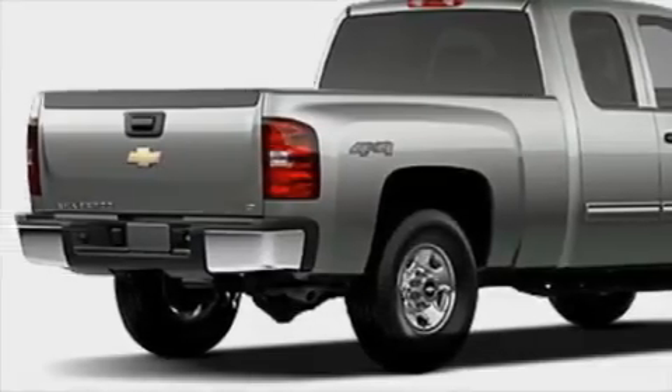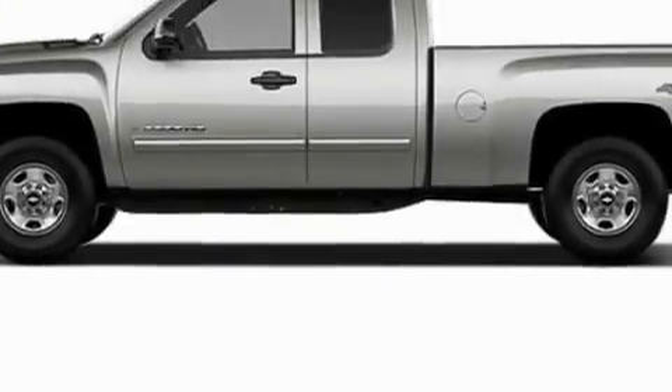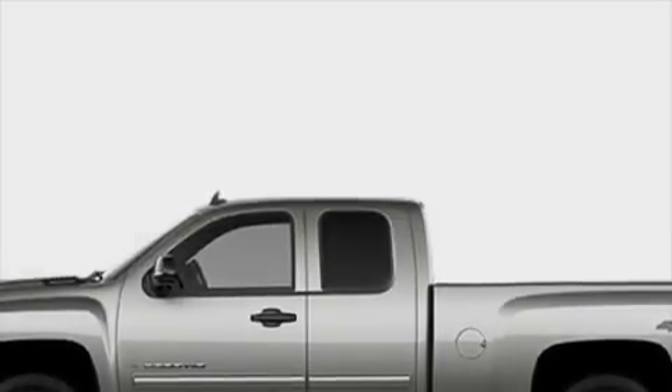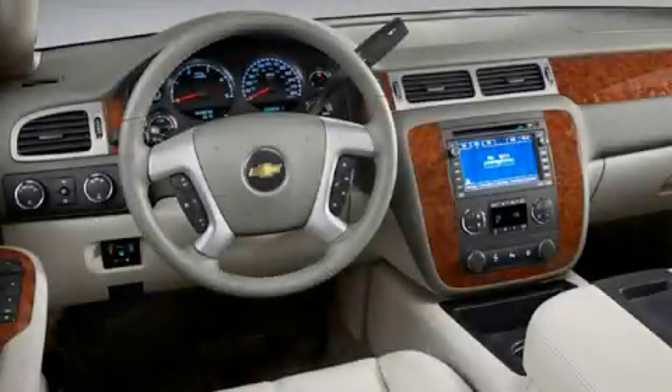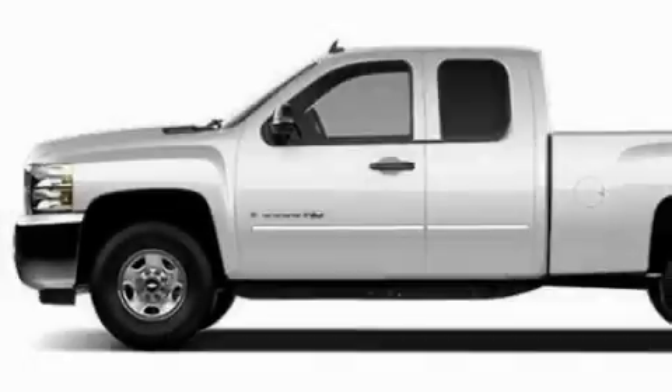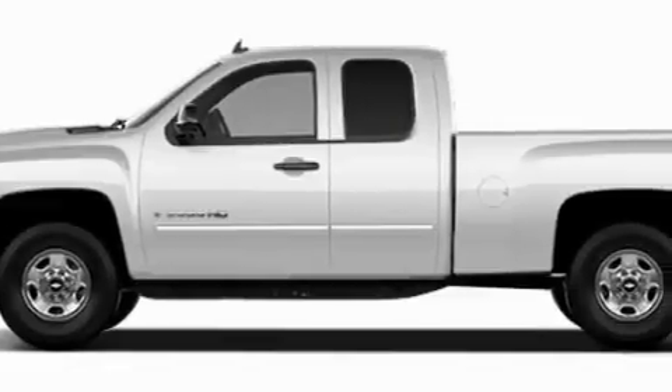Its top features include air conditioning with automatic climate control, dual cargo area lights, a 6-speaker audio system, XM satellite radio, a low tire pressure indicator, traction control and stability control systems, and this vehicle's stylish design always looks great.